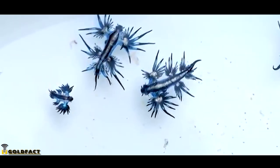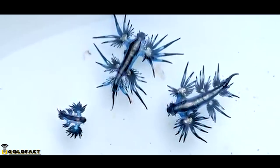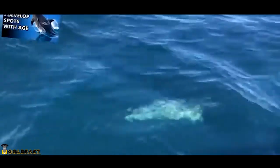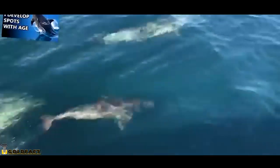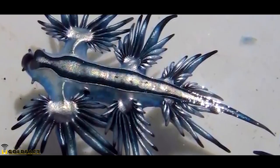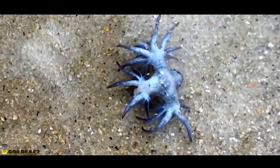Blue Sea Dragons get their common name from their color. They come in brilliant blue in order to avoid predators. We talked about countershading in our bottlenose dolphin episode, but we'll briefly summarize it here. In Sea Dragons, their blue blends in with the ocean water from above, and their grey blends in with the sky from below, so they're difficult to spot.